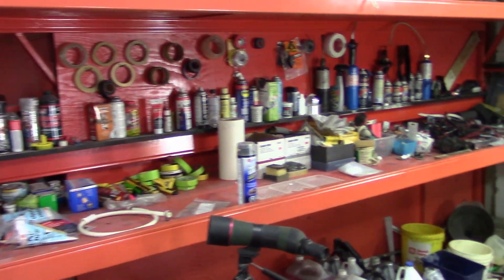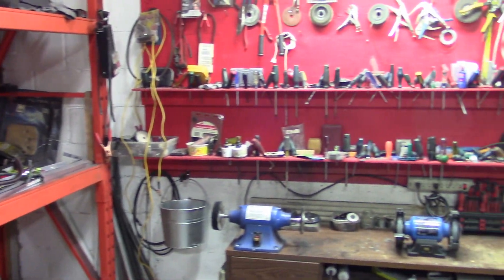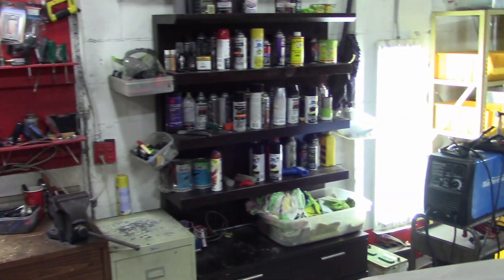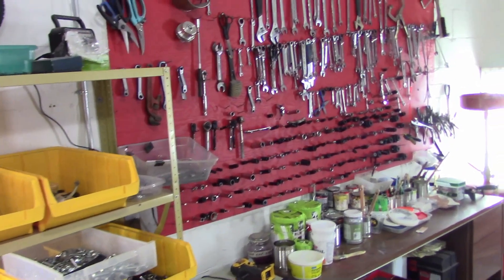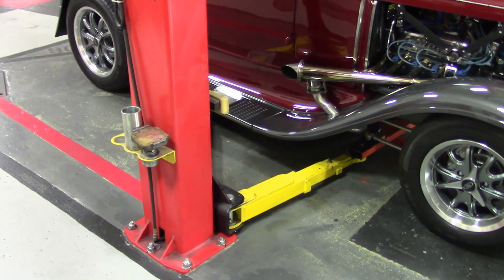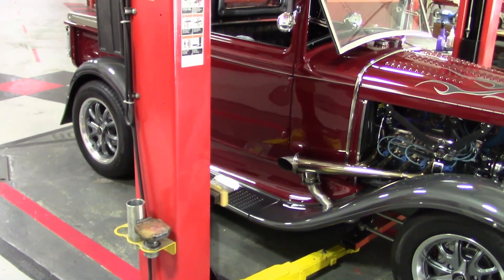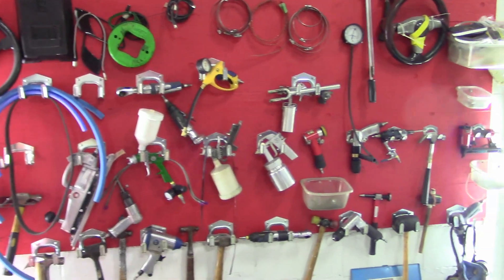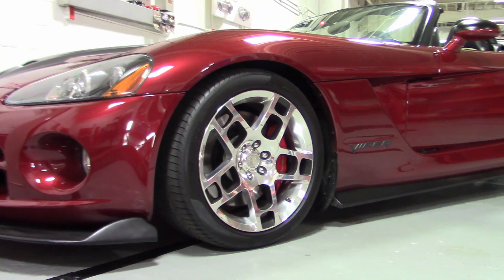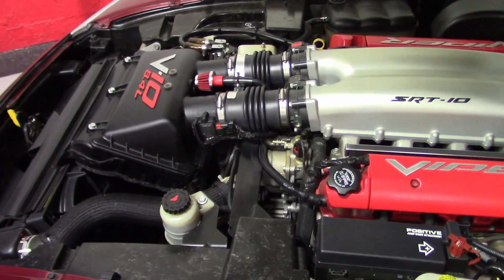Not long ago, I dropped in to see Craig at what he calls his man cave — actually a large room where he stores and works on automobiles. The man cave is filled with everything he needs, including two lifts to get under those hard-to-reach places. This is Craig's 2010 Viper, the last year of convertibles for this car. It's running a 10-cylinder engine, all modified for racing.